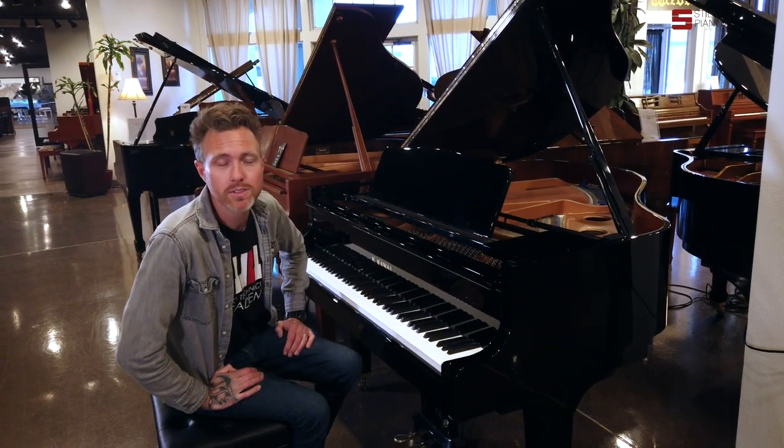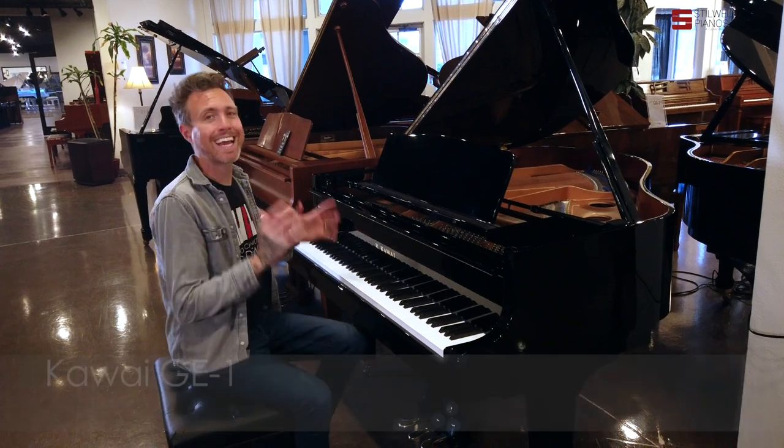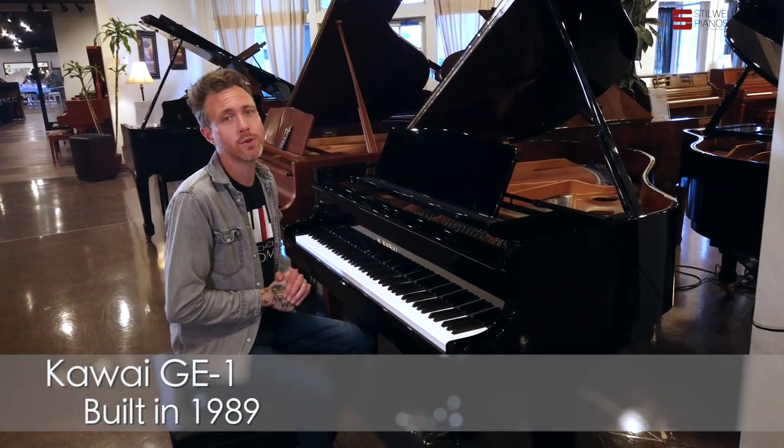Hi guys, Michael Stilwell here from Stilwell Pianos in Mesa, Arizona, and I'm sitting in front of a 1989 Kawai GE-1.